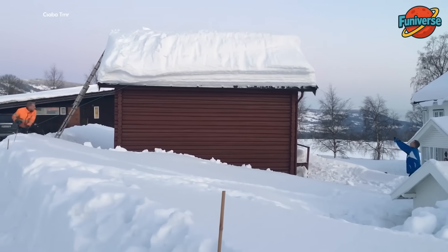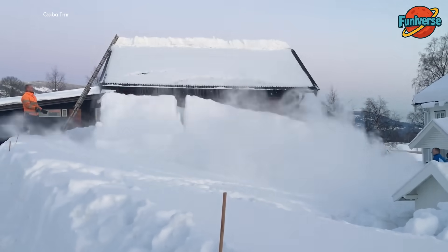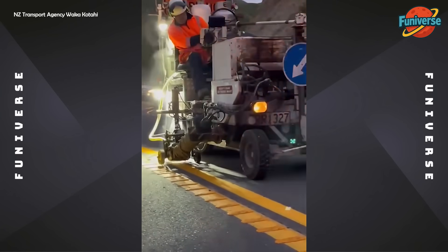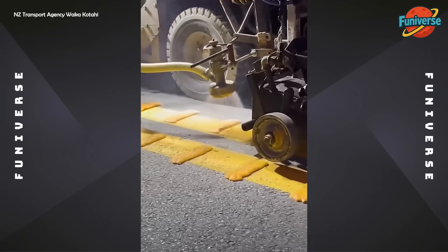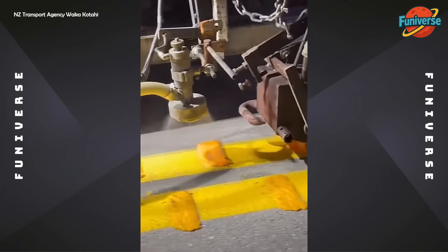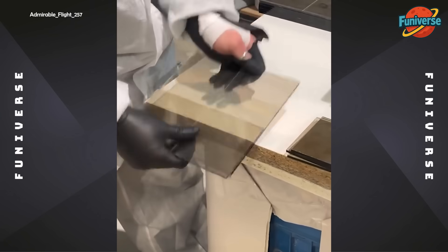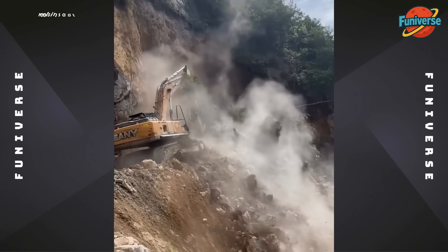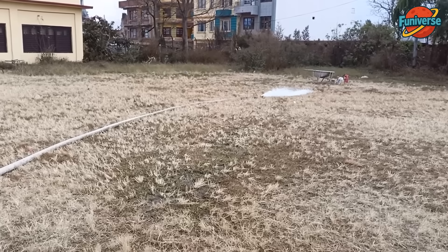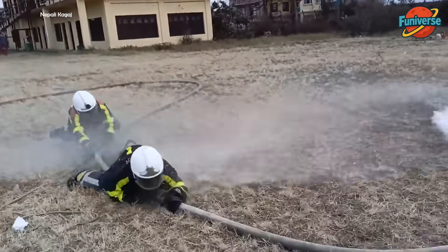Who needs to travel to the Alps? We have avalanches at home. Someone please remix this audio — it's a hit. It's like wrestling an angry python that spits water.